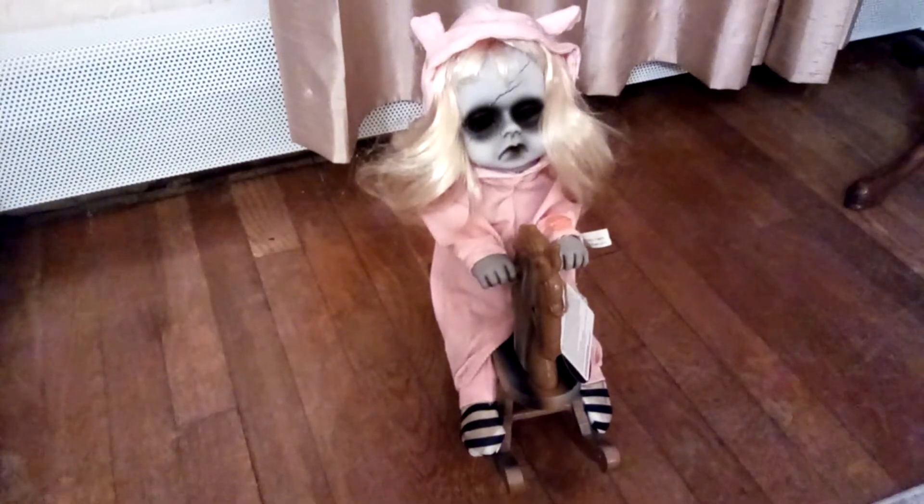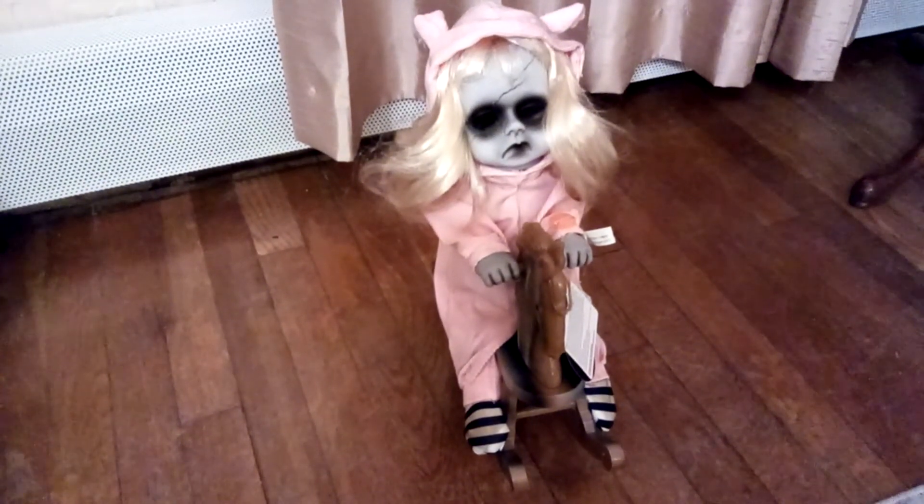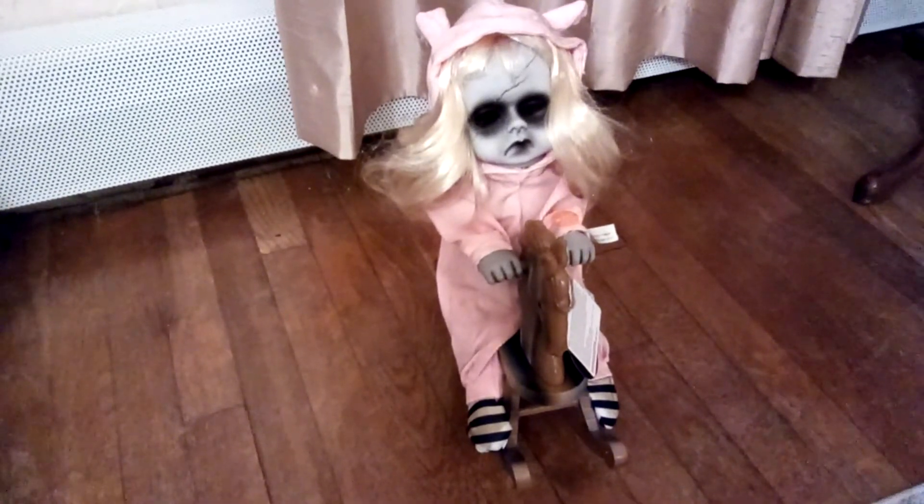Which, for anyone that's watched it, thank you. And this is this year's version of the doll in the rocking chair.